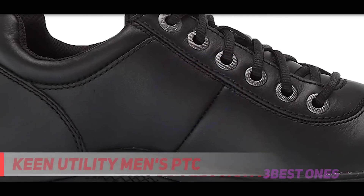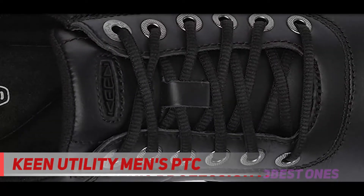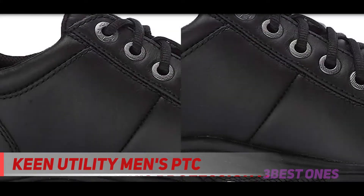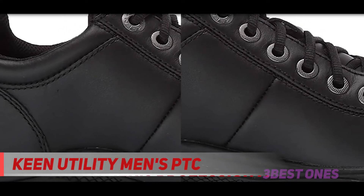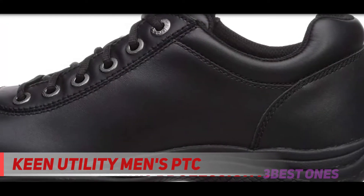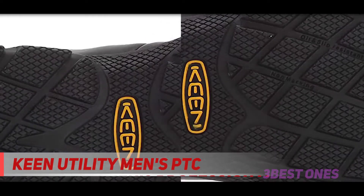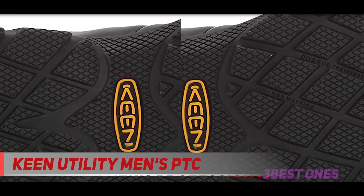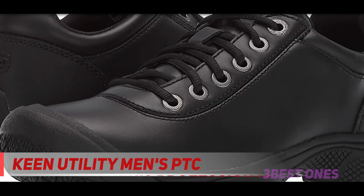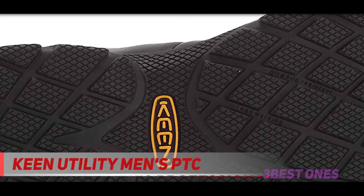Coming in at number 2: the Keen Utility Men's PTC. The PTC Slip-On by Keen Utility is a staple brand in the protective footwear market. These shoes are made of a full leather upper with a durable rubber outsole. The upper is stain and water-resistant as well, great for hassle-free cleanup. The PTC features a recycled PU and memory foam insole that contours to your feet, giving you a personalized cushioning experience to last the whole day. The outsole provides stable footing with slip-resistant and non-marking properties. Internally, there is a stability shank, elastic panel, and compression-molded midsole to give you balanced support on top of great cushioning.